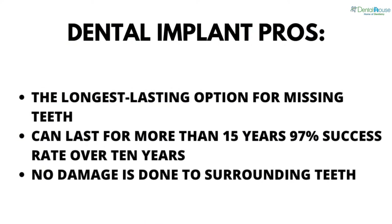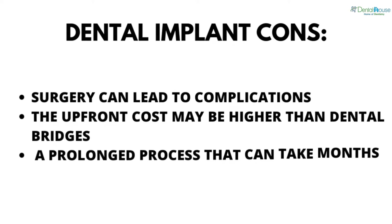Dental implant pros: it is the longest lasting option for missing teeth, and can last for more than 15 years, with a 97 percent success rate over 10 years. No damage is done to surrounding teeth.